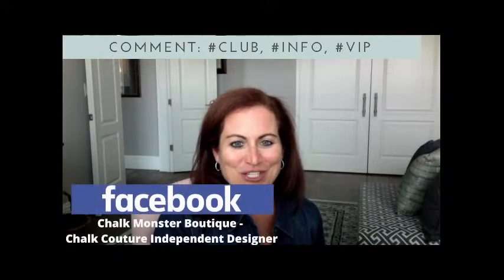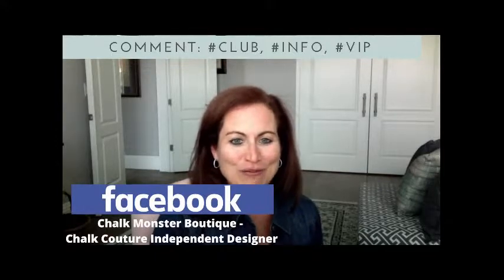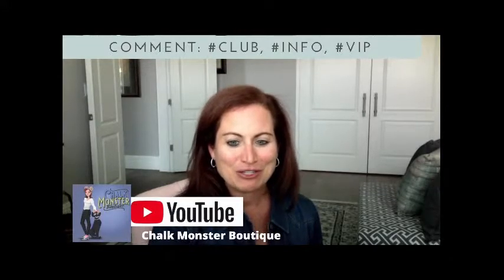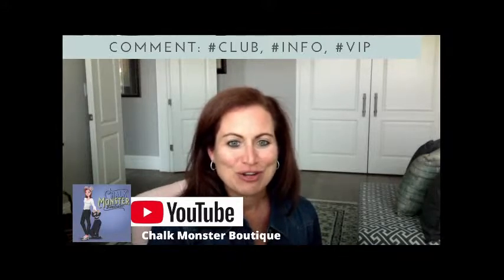If you're watching on Facebook, I'd love it if you would share this video with your friends and family. Also follow me on Facebook, like this page, and turn on notifications — there's a little bell in the corner so you never miss a moment when I go live. If you're on YouTube, my channel is Chalk Monster Boutique — please like and subscribe and turn on notifications. On Instagram, follow Chalk Monster Boutique as well!